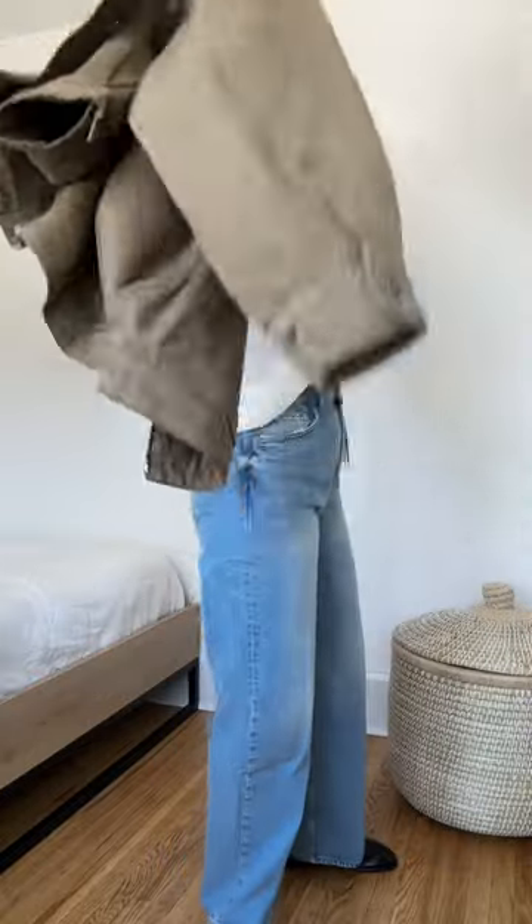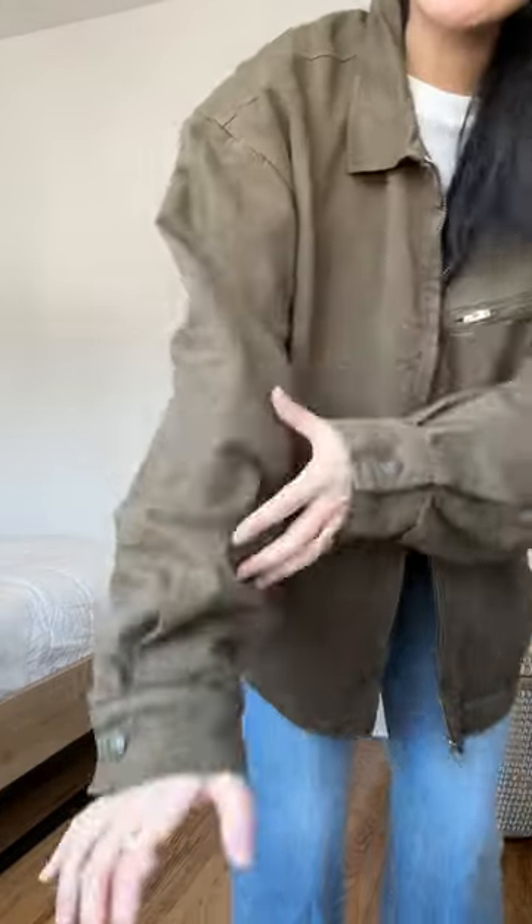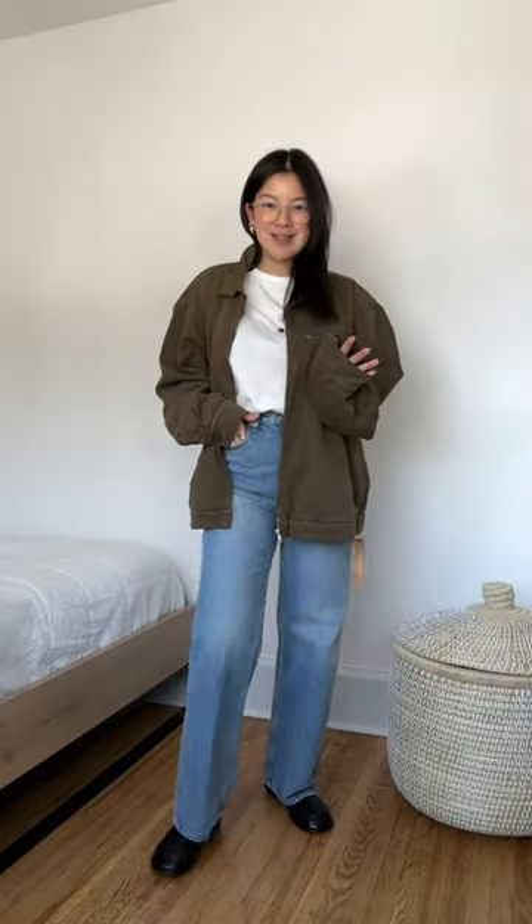Lastly, I got the Marco Bomber Jacket in a size medium because you all know how much I love oversized things. This is perfect — it feels like butter, it is such a soft material and just feels so nice and worn in. I will definitely be living in this outfit for spring.